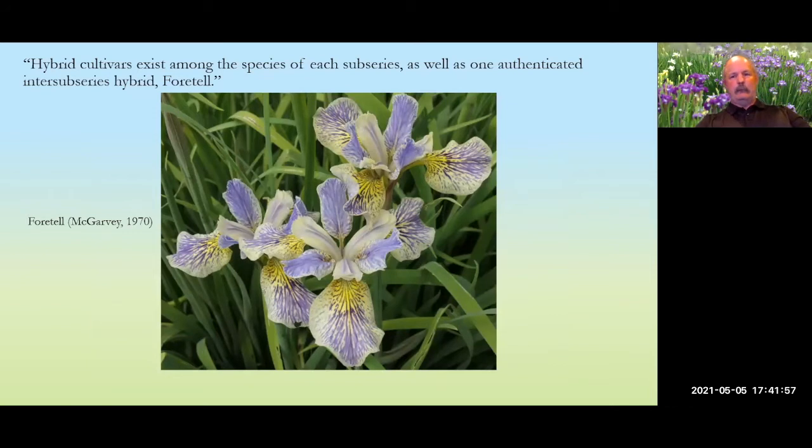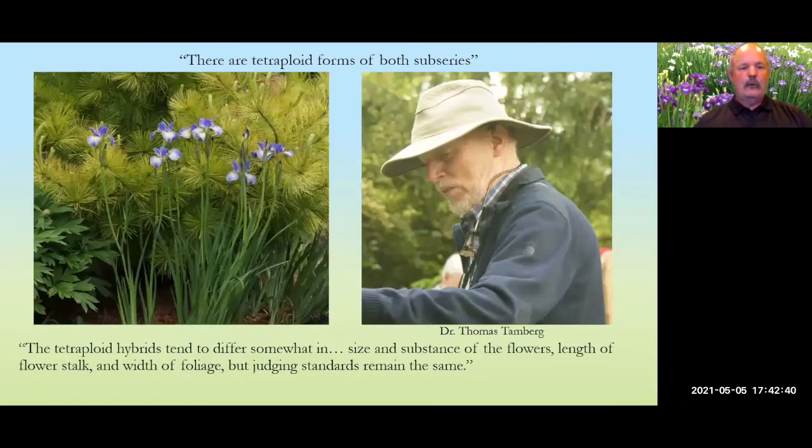From the handbook, there are hybrid cultivars from both sub-series and one authenticated inter-sub-series hybrid known as 'Foretell' — the only iris specifically mentioned in the judge's handbook. It is a cross between a 28-chromosome Siberian and a 40-chromosome Siberian, and is a very aggressive grower. There are also tetraploid irises within both sub-series.